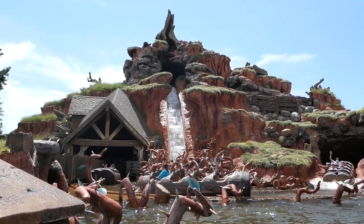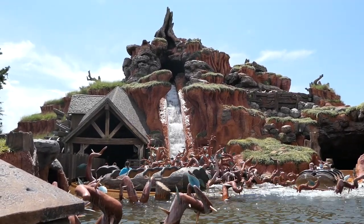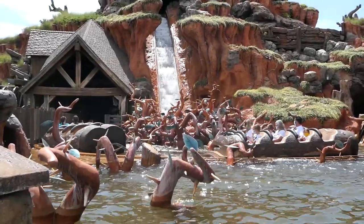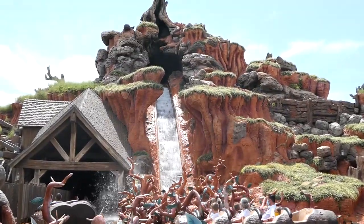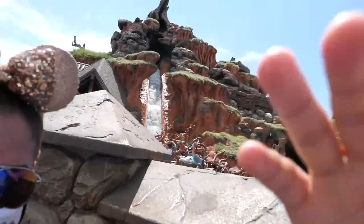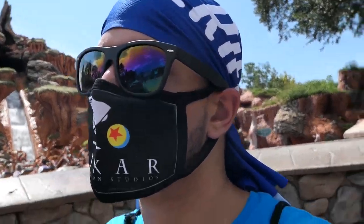Here is Splash Mountain — possibly one of the last times we could be seeing it up and running. I don't think it'll close for a little while but who knows what Disney has planned. Let's see if we can get somebody coming down — there we go. Such a fun ride, and it actually looks really really good right now because it is extremely hot out here.